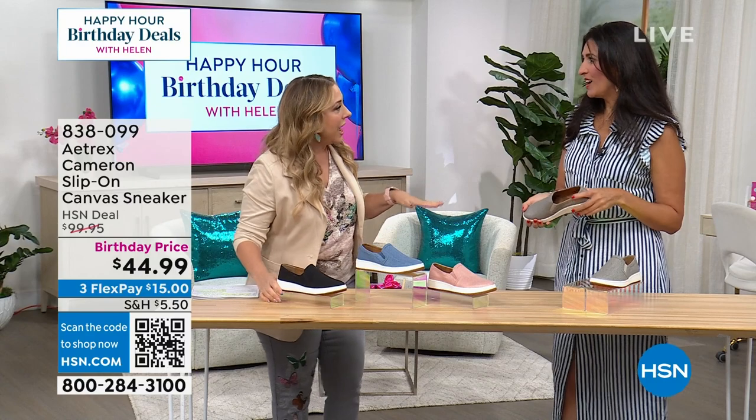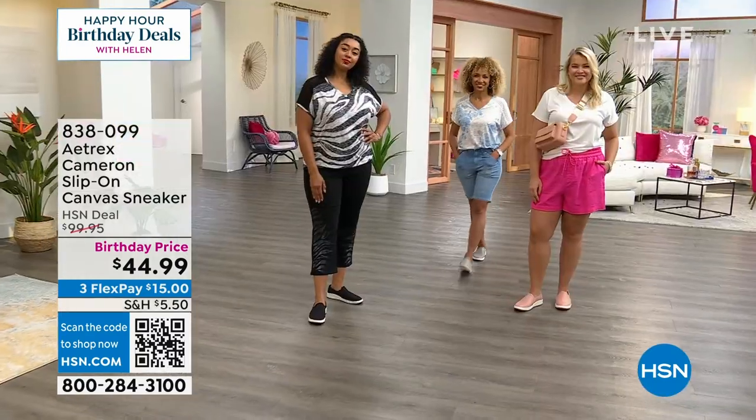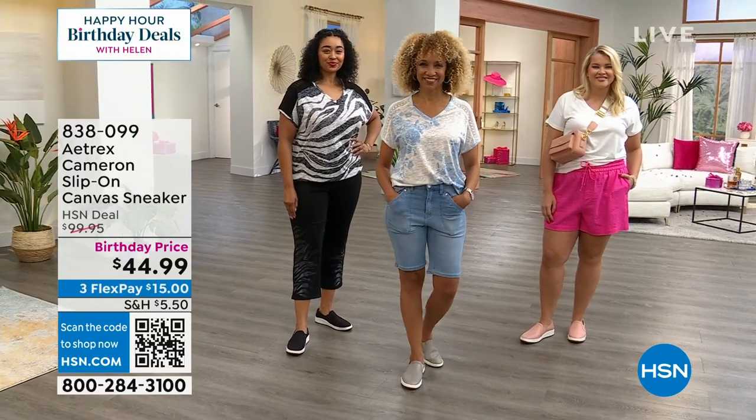838-099 is the item number. The minute you get these home, of course you can return anything — you have 30 days to wear and try it. You have free exchanges, but you are going to say that was the smartest purchase I ever made. Laura, thank you so much. I can't wait to get mine in the mail. I bought this color — I love them. I wear them all the time so you'll love them too.